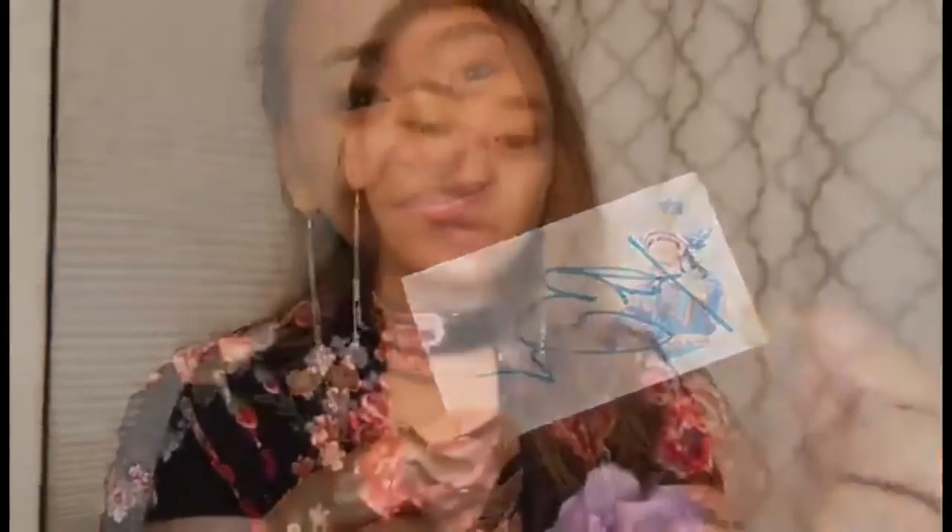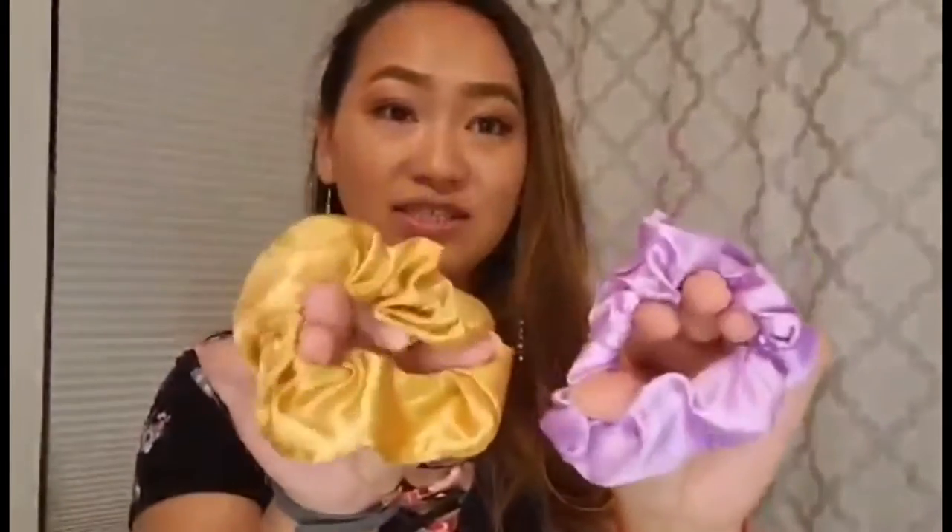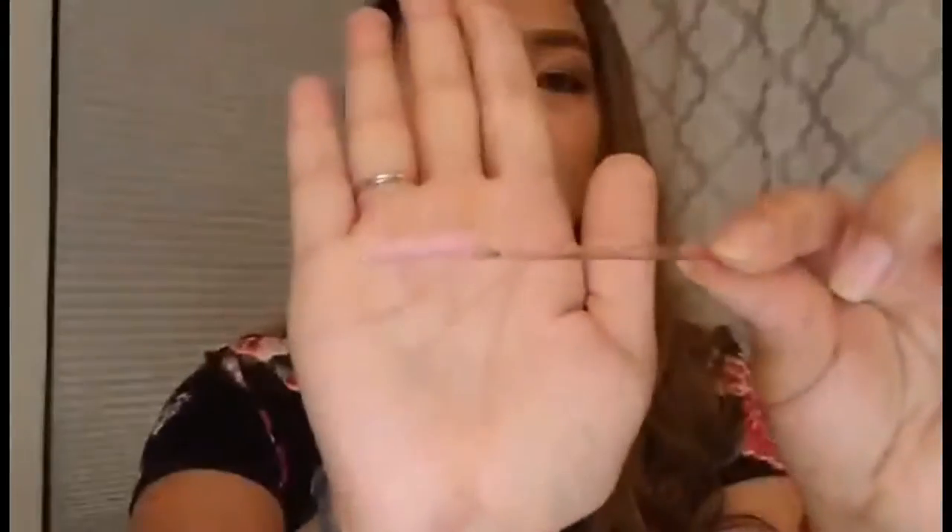I finally received her package today. I wanted to show you all what's in the bag. Including this bag, we have KBL's business card with her autograph. And then we have two scrunchies, which is lavender color and gold — my two favorite colors. I have the lash brush.